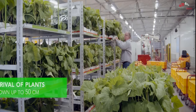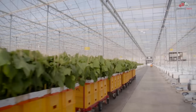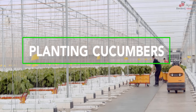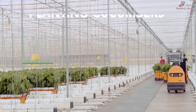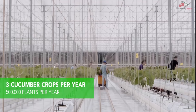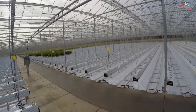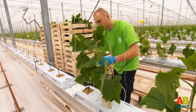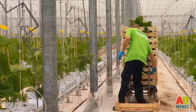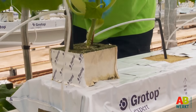The seedlings are then brought to the main planting area, which is very large — you might even need a bicycle to move around. Up to three cucumber crops can be grown in a year, with around half a million plants. This scale is very large in a country with cold winters, like the Netherlands. The cucumber plants are grown on biological fiber mats, which could be coconut fiber mats.